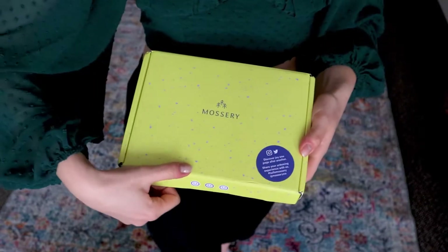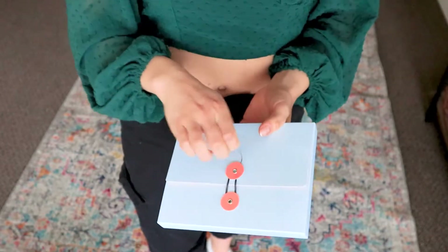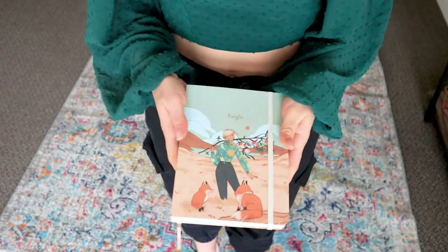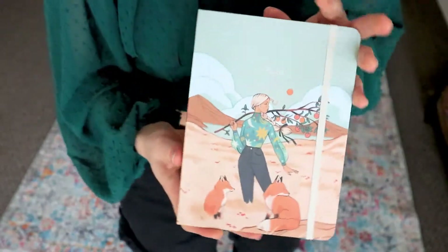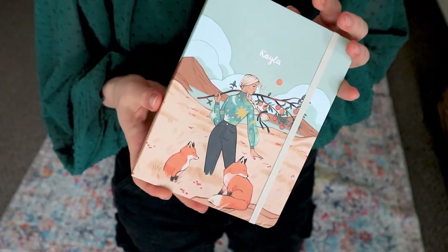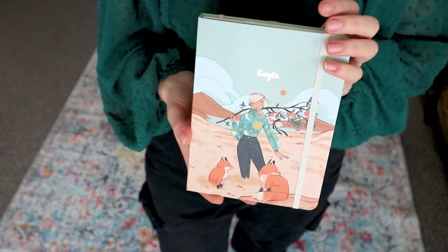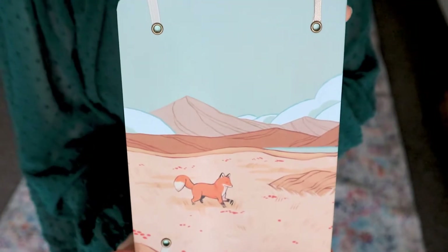Mossery is a stationery company that created this beautiful twin book. First let's just talk about this cover — this is the most beautiful notepad I have ever owned. They have so many beautiful artistic covers that you can choose from, and a bunch of them are also partnerships with different artists. You can get them customized so that they have your name on it or your last name or whatever you'd like. The cover that I chose is this beautiful painting — it looks like a watercolor, and everything about this cover screams me and makes me want to be creative.